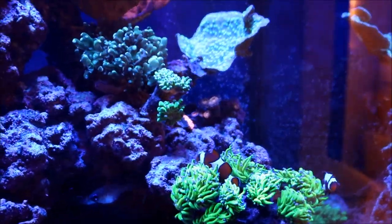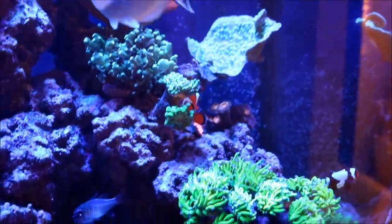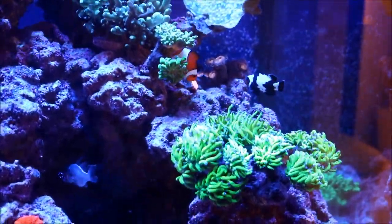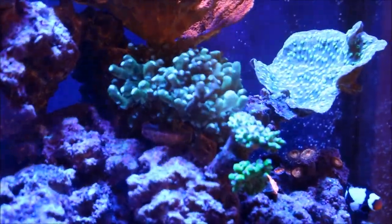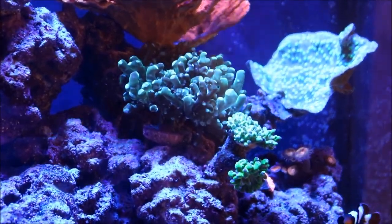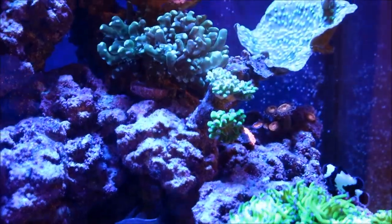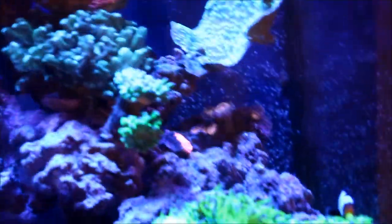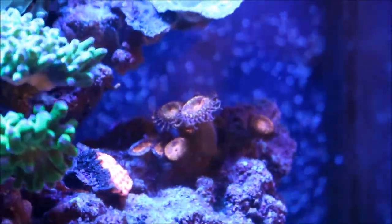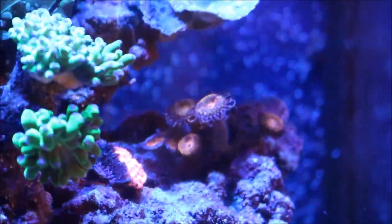Over here, the last remaining Euphylias I have, along with the other frag of the Hollywood Stunner chalice, are continuing to do well. They're popping more heads, and this Frogspawn right here has really taken off in the last week, filling up more and more. The one in the middle is a little irritated right now, but it does really well. What you see in the back are the Pandora Palys from Worldwide Corals — they love this spot and continually pop new heads.